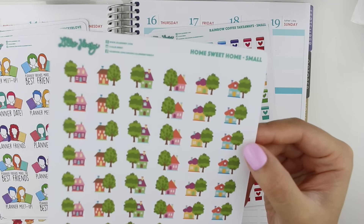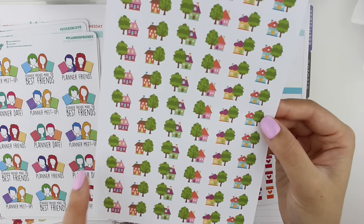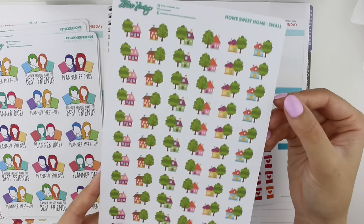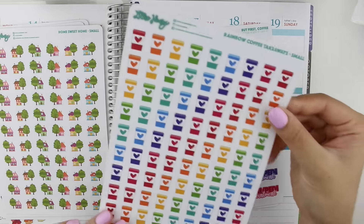I got some small house stickers from the 'home sweet home' set. They remind me of my parents' home — we actually have a tree in front of our house that looks exactly like the one on the sticker, so I just love stickers that remind me of home. I definitely plan to use one next week when I head home for the summer — so excited!